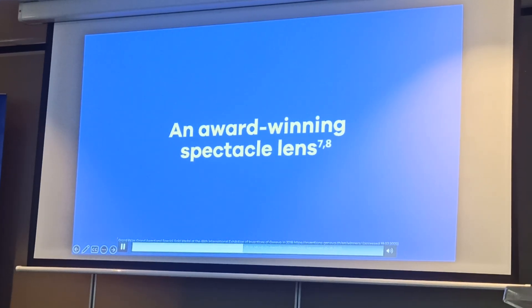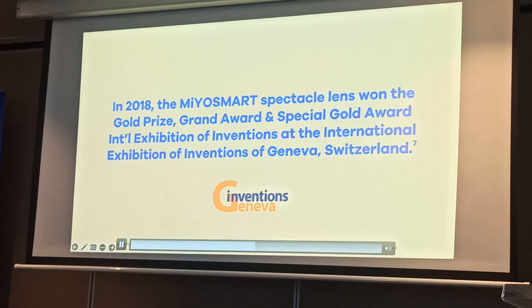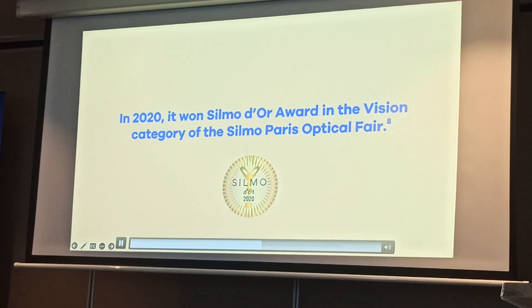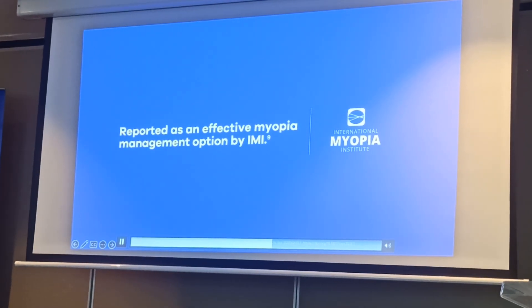These benefits have been recognized internationally. Myosmart received prestigious awards at the International Exhibition of Inventions in Geneva, won the SILMO d'Or in the Vision category at the SILMO Paris Optical Fair, and is reported as an effective myopia management option by the International Myopia Institute.